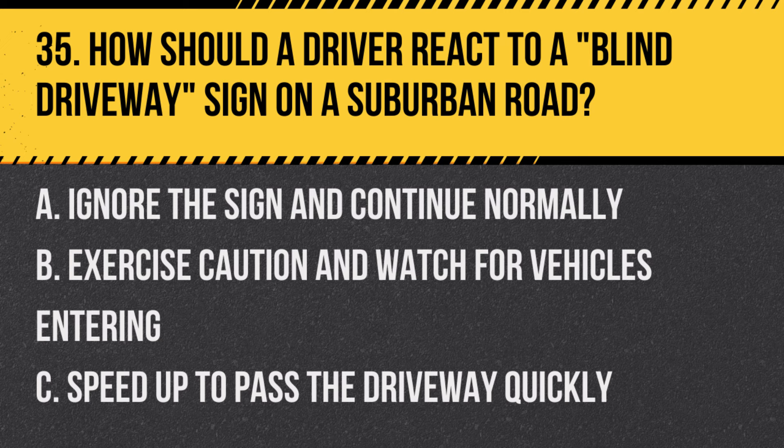Question 35: How should a driver react to a blind driveway sign on a suburban road? A. Ignore the sign and continue normally. B. Exercise caution and watch for vehicles entering. C. Speed up to pass the driveway quickly. Answer: B. Exercise caution and watch for vehicles entering. This sign warns of driveways that may be difficult to see.